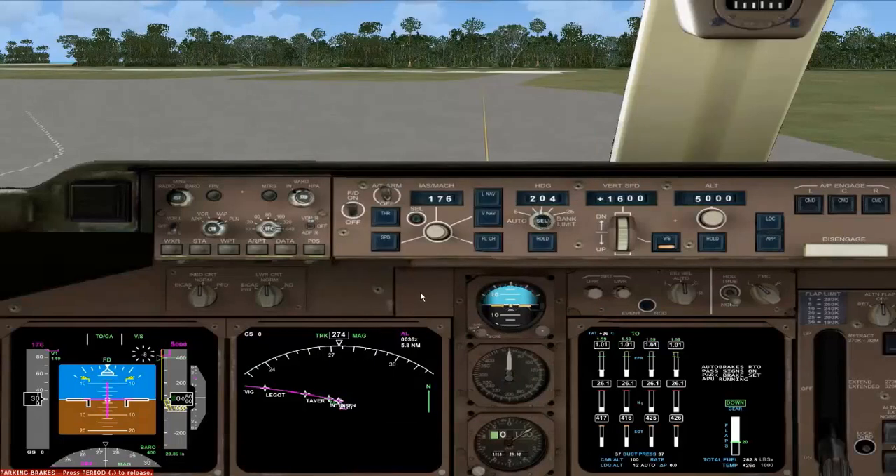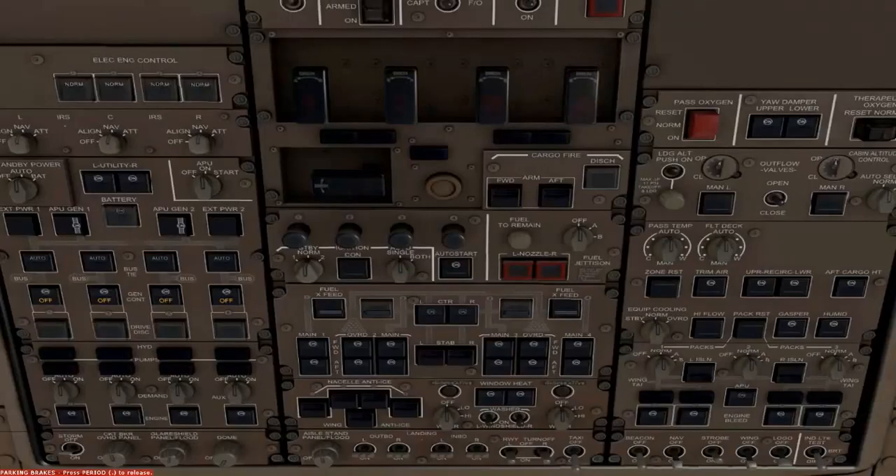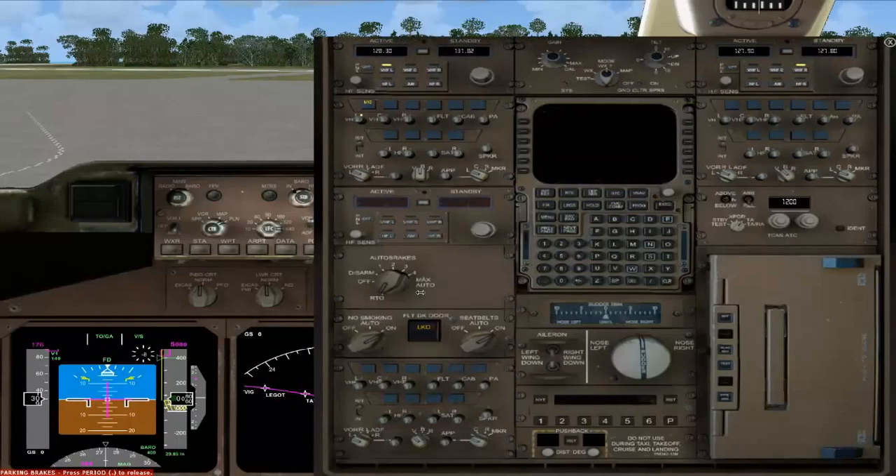Everything is looking good. The taxi light was on. For the centre pedestal: autobrakes are RTO, no smoking and seatbelts on. Trims are all neutral. The TCAS is set to TA — after takeoff that will go to TA/RA of course. Now let's have a quick listen to the ATIS, which was 127.8.